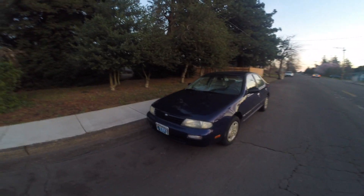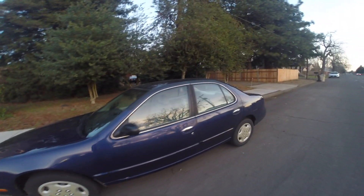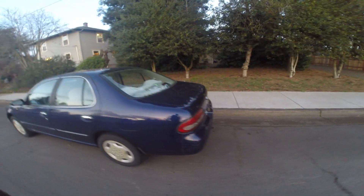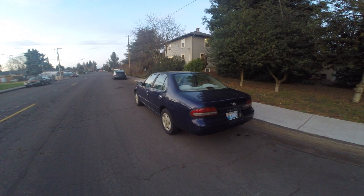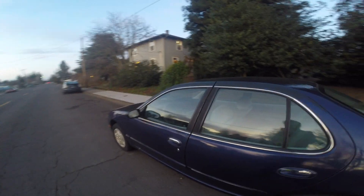So here we have the 1995 Nissan Altima GXE. Should we gamble it? Should we maybe flip it? Should we put it in the 24 Hours of Lemons? I'm going to give you a review of this car, and then after you see what this car is all about, you can tell me what you think we should do with it.